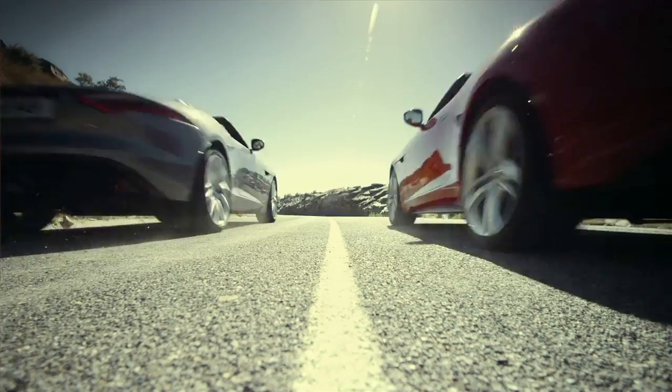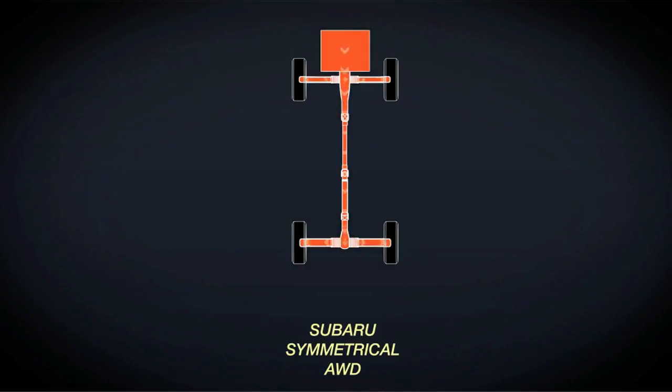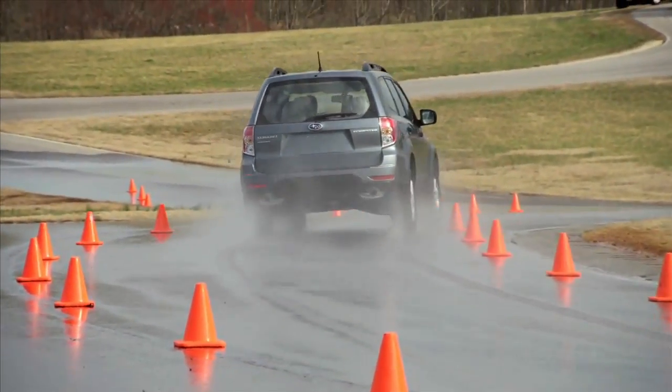Rear-wheel drive will still have its place in particularly performance automobiles, and front-wheel drive will remain the mainstream drive system for most cars. But all-wheel drive is getting closer to being there — partly because the cost is now fairly modest to add it on, and partly because it's become so much easier to use. These seamless, digitized, transparent, think-for-you systems have made all-wheel drive a lot more approachable for a lot more drivers. If it weren't for the cost penalty and some MPG penalty, it would be the pinnacle of getting power to the road.